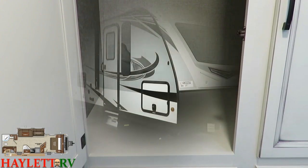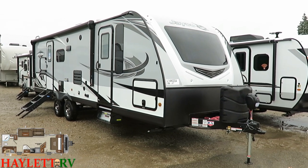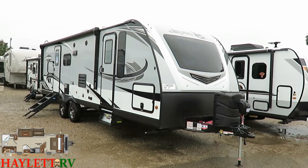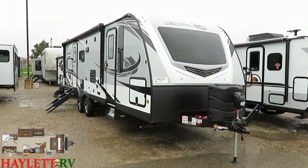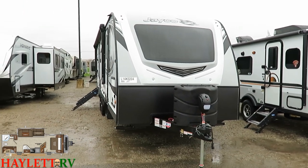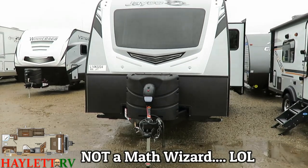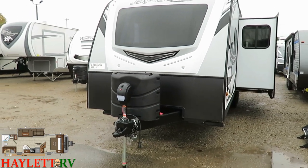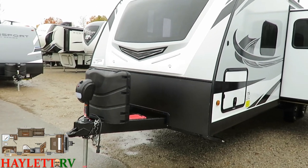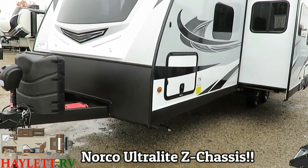Out here on the outside of this Jayco Whitehawk 27RB, you're going to see that nice laminated sidewall and beautiful graphics — this thing is just sharp, inside and out. On the front, that big black squarish polygon is your automotive grade tinted front windshield. We've also got a power tongue jack, dual 30-pound propane tanks, and where my red jump boxes are is where our marine deep cycle battery is going to go. We have this large pass-through right here.